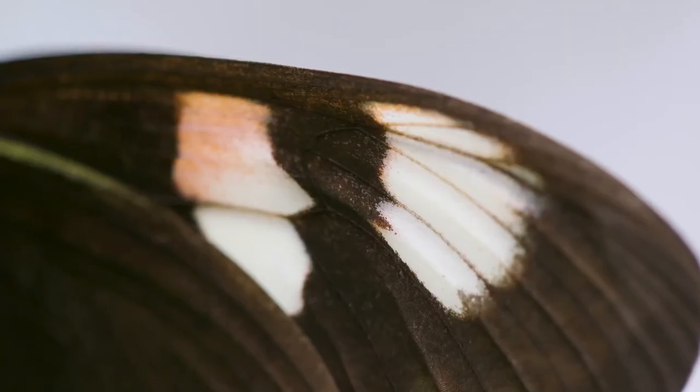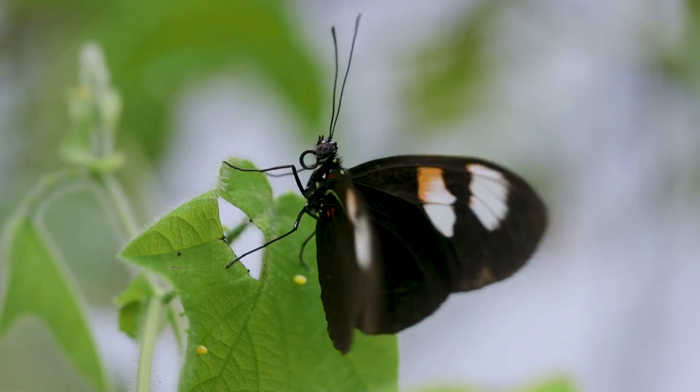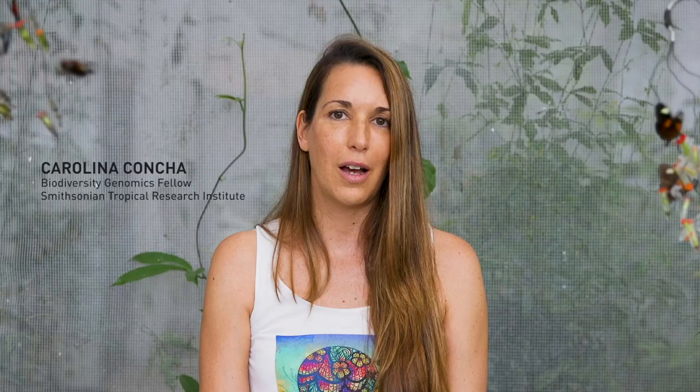Even across relatively short time periods, genetic variation allows organisms to explore different ways of solving a common problem. And this has important implications for the way we understand life on Earth.